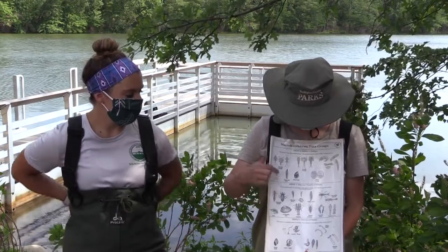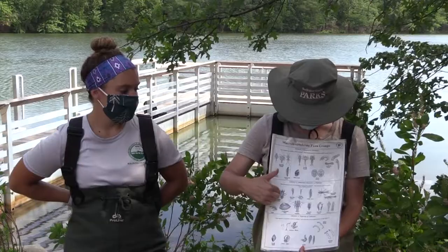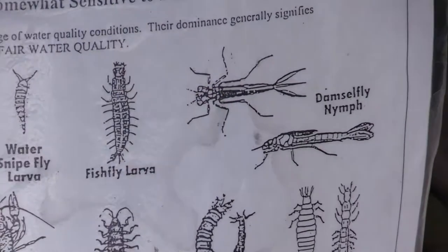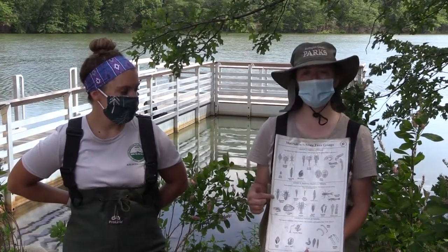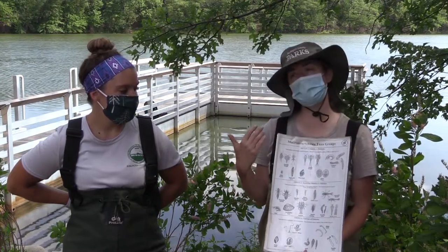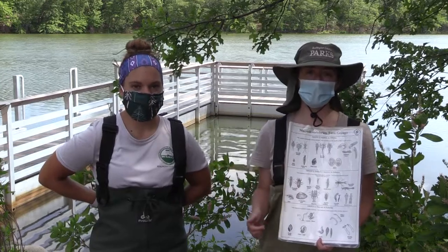Here again is our chart. Today we found the scud, the dragonfly nymph, the damselfly nymph, and we know that there are freshwater clams. Everything that we found is actually in group two. We didn't find any group threes, which is good, and we didn't find any group ones, which means the water isn't fantastic or super amazing, but it's okay. And that's what we learned from doing this activity.